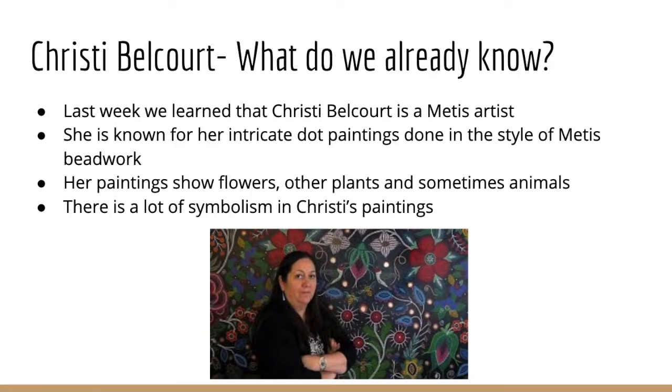So what do we already know about Christy Belcourt? We started learning about her last week and we learned that she is a Métis artist and that she's known for her intricate dot paintings that are done in the style of Métis beanwork.